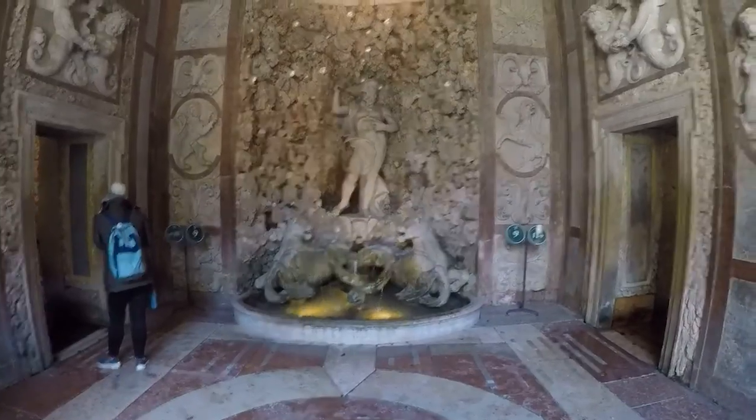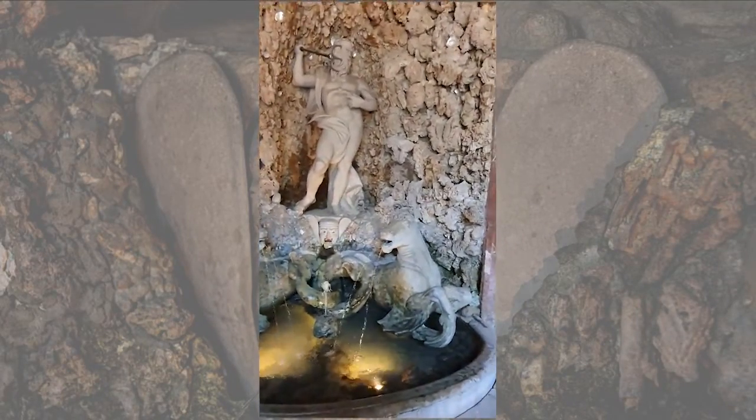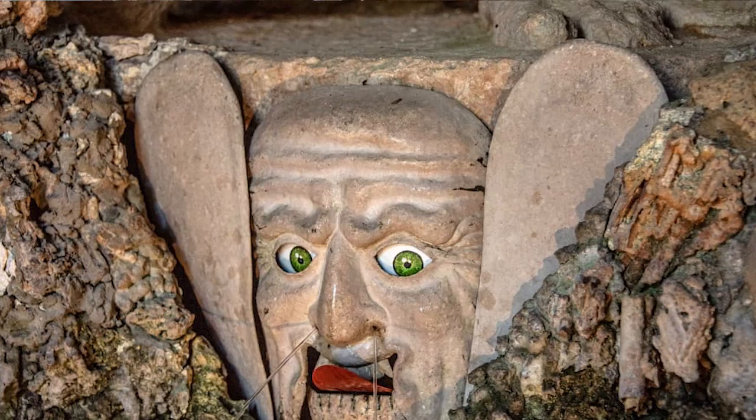As we walk further, we see a statue that appears to be vomiting water, but it is actually a trick fountain designed to look that way.